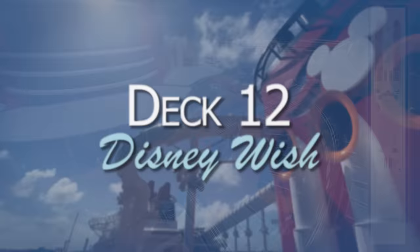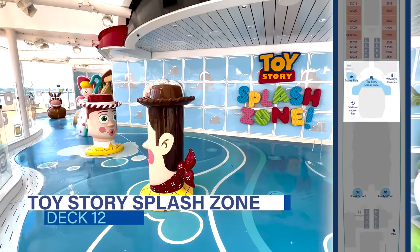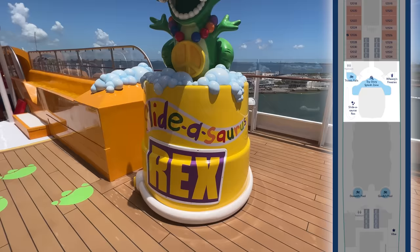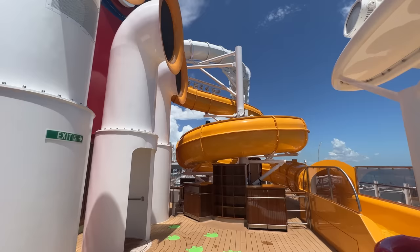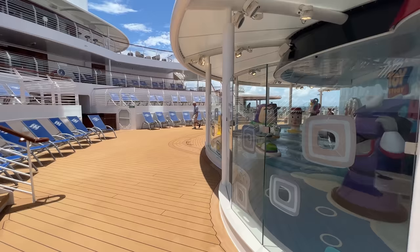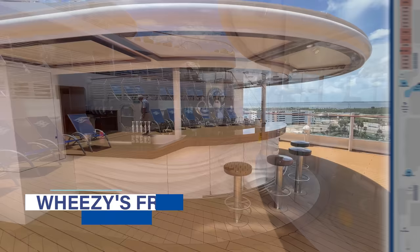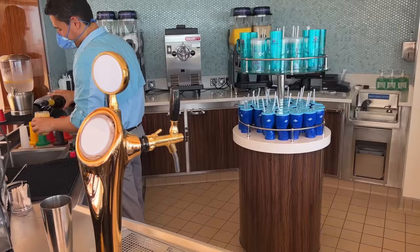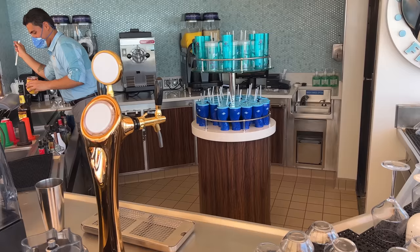On deck 12 forward, you'll find the Toy Story Splash Zone. This Toy Story-themed play area is designed especially for families with toddlers and young children. It includes a splash zone, wading pool, and family waterslide. Both Trixie's Falls, the wading pool, and the Slidosaurus Rex are located on the port side of this area, and they're open to little ones as well as adults. We also stopped by Wheezy's Freezy's, a quick service station on the starboard side that serves a variety of frozen snacks and drinks, including snow cones and Dole Whip. Unfortunately, all the items at this spot are an upcharge, but we can't think of anything more adult for Disney than a Dole Whip spiked with rum.